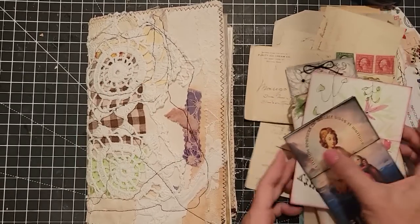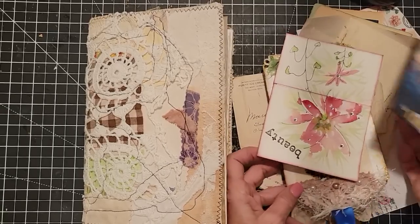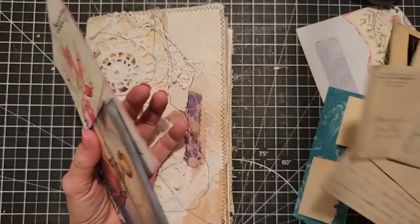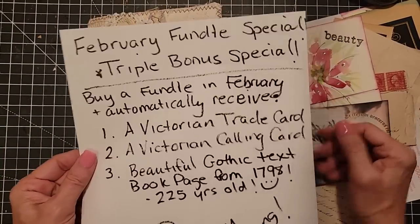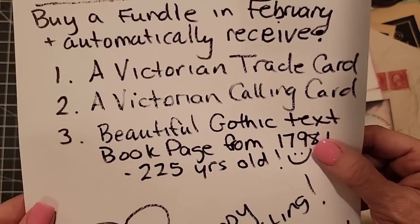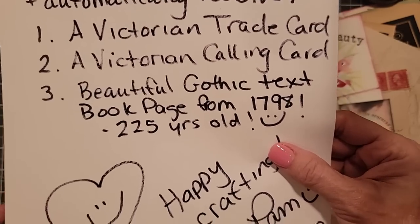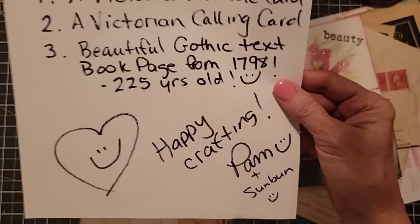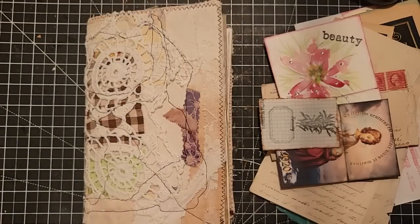I pulled some items — some ephemera items, that's old interesting papers — and some of the handmade embellishments that we've made together on some of these videos. Also, I'm having a February Fundal special. You get a triple bonus: buy a Fundal in February 2023 and you'll automatically receive a Victorian trade card, a Victorian calling card, and a beautiful gothic textbook page from 1798 — that's 225 years old. Automatically included, no code or coupon needed, available in my Etsy shop. Thank you for your purchases — and we carry on to today's project.